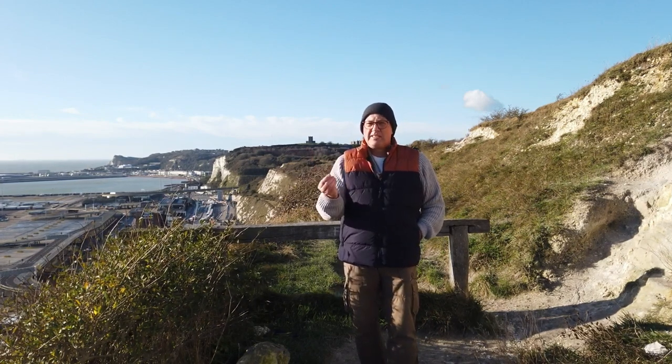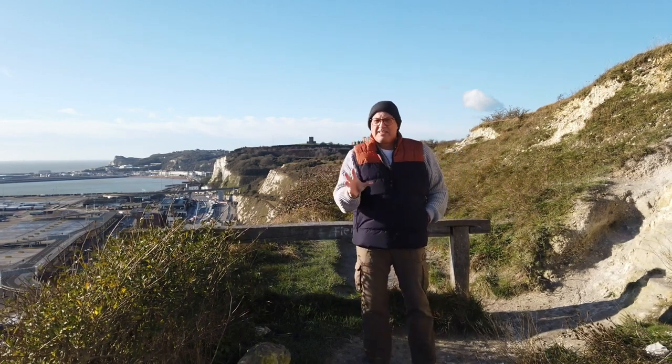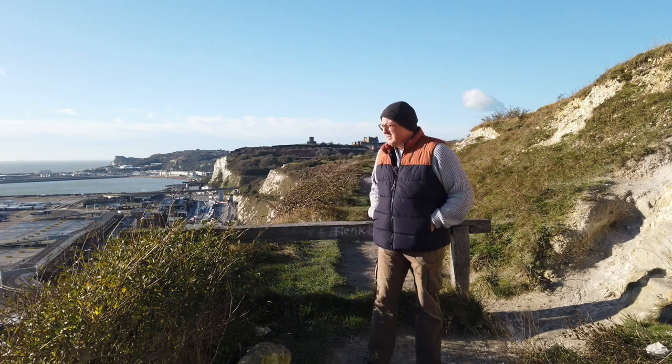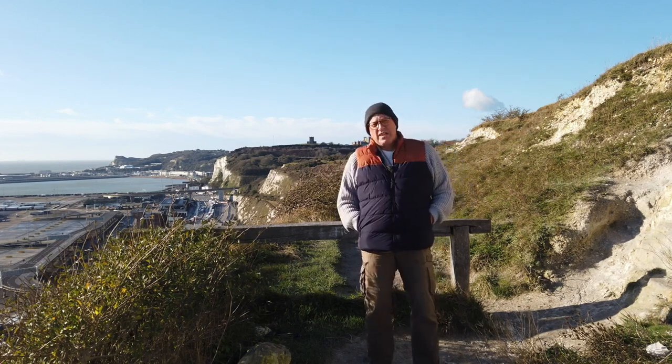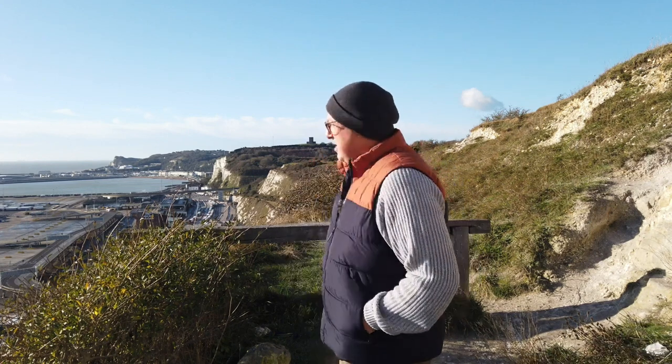Coastal defences and pillboxes, command posts, bunkers — they still exist to this day. So I think what I might do is just have a little look and see if I can find a few of them around the Kent coast.